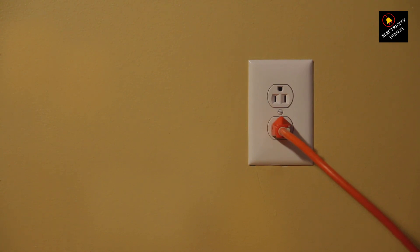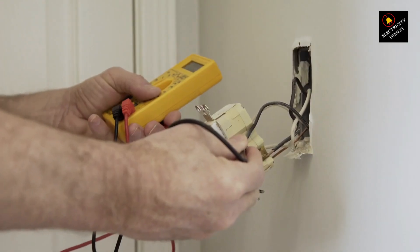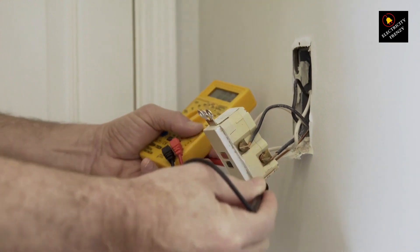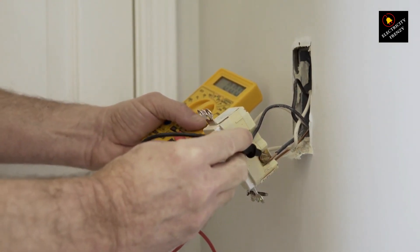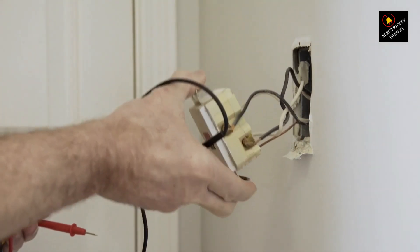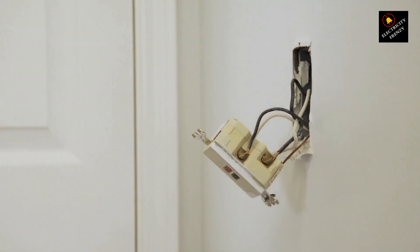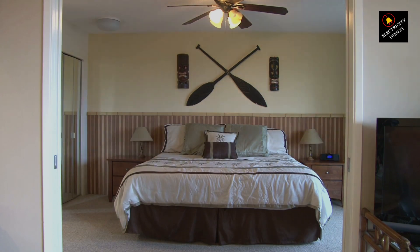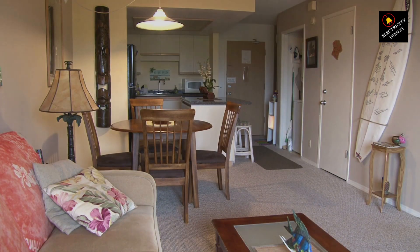2. Burn marks or discoloration. Burn marks or discoloration on the cord's insulation, plugs, or outlets could indicate overheating or electrical arcing, both of which are signs of a potential problem. 3. Loose plugs or connectors. If the plugs or connectors are loose or wobbly when inserted into outlets, it could indicate that the internal connections are compromised. 4. Intermittent connectivity. If the power to your devices frequently cuts out when using the extension cord, it might be a sign of internal wiring issues or poor connections.